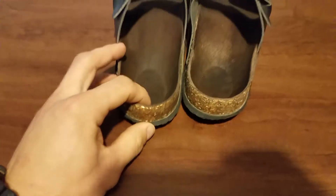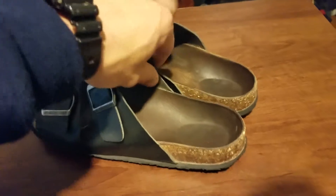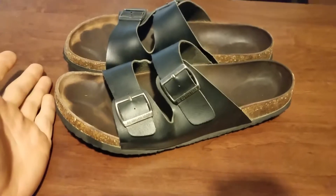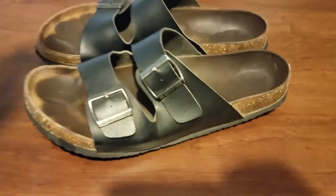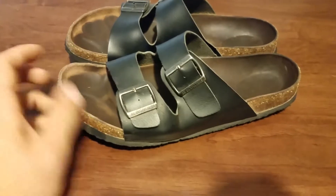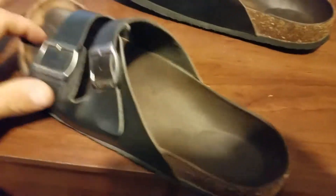I am almost wondering if these are made in the same factory where the Birkenstocks are made. I believe these are made in China, but it looks almost identical to the name brand Birkenstocks, and in my opinion they've held up equally as well. I've had these for about a year now and there's nothing wrong with them. They've held up great — I absolutely love them. They're very comfortable.